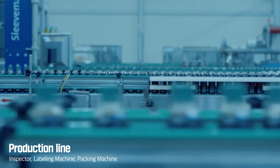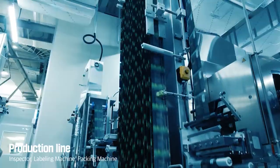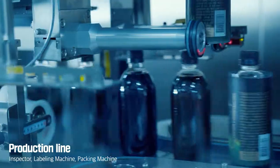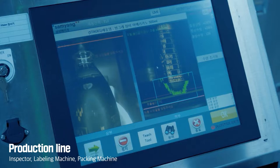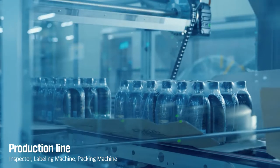Last but not least, we ensure all products are delivered with the highest quality, so strict inspection standards are applied to perform content capacity inspection, capping inspection, labeling, and packaging.